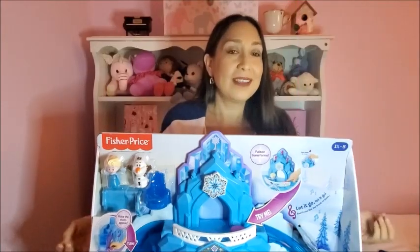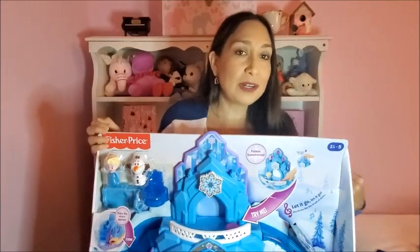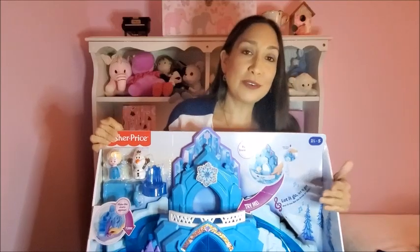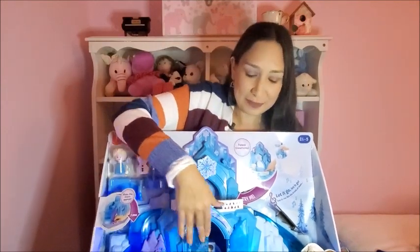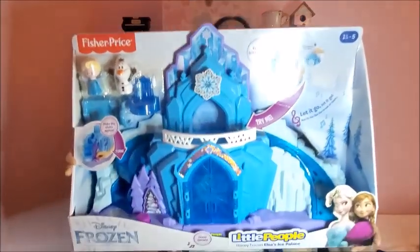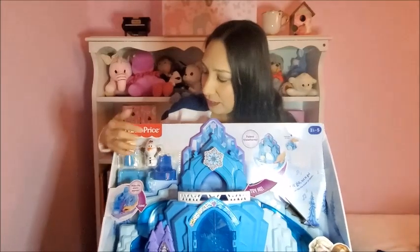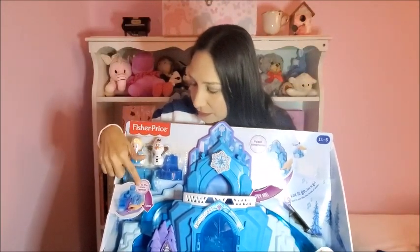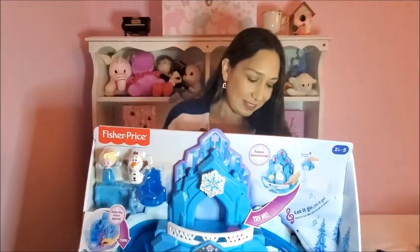For the Frozen fans — like my daughter — there's this Frozen castle. It's still in the box because it's our Christmas present for her. It comes with doors that open, a balcony, a slide, and a spinning snowflake action, and it includes Elsa and Olaf figurines. It has many different things to play with, it's not that expensive, and I'm sure your kids are going to love it if they love Frozen.